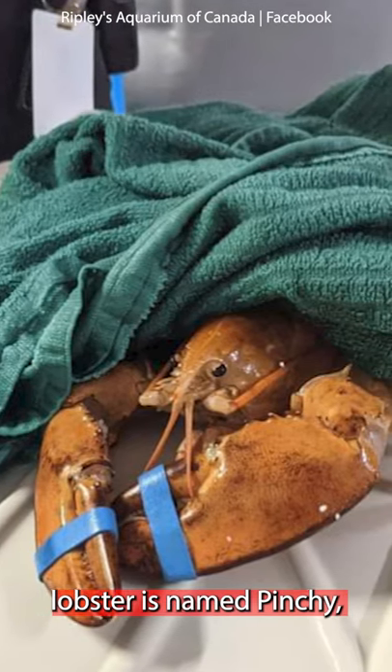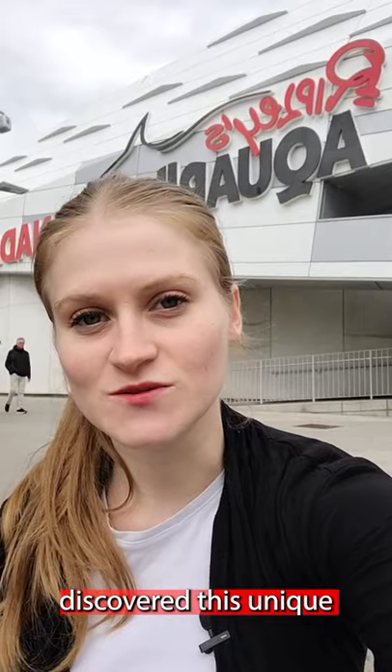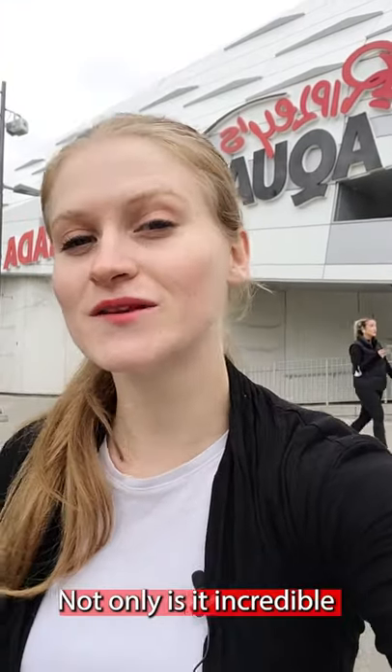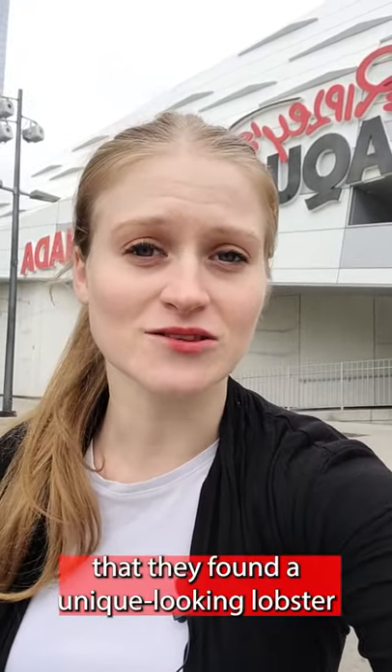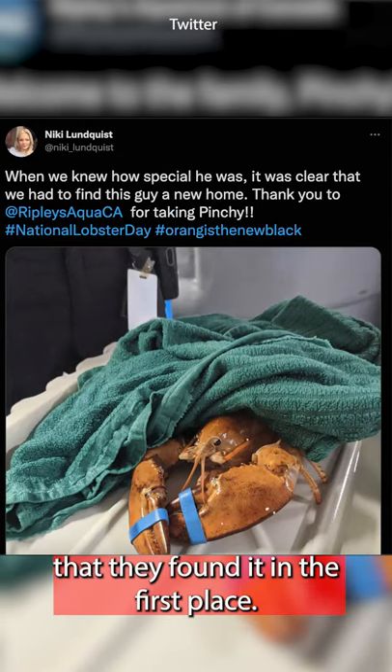This vibrantly orange lobster is named Pinchy, and he was rescued from a grocery store. Some good Samaritans discovered this unique lobster in a fish tank. Not only is it incredible that they found a unique looking lobster at the grocery store and decided to save it, it's pretty incredible that they found it in the first place.